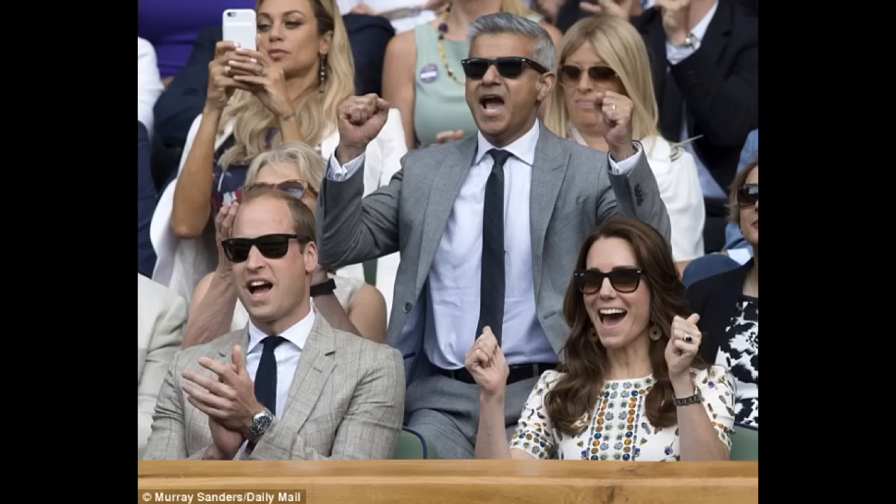Here we see William and Catherine, who as mentioned are absolutely delighted with the news. Now, as we all know, Pippa was chief bridesmaid to Catherine on her wedding. We are not sure if Catherine will be maid of honour for Pippa's wedding, as it may divert attention away from the bride. However, we do expect that Prince George and Princess Charlotte may take a key role in the wedding, perhaps as page boy and bridesmaid.